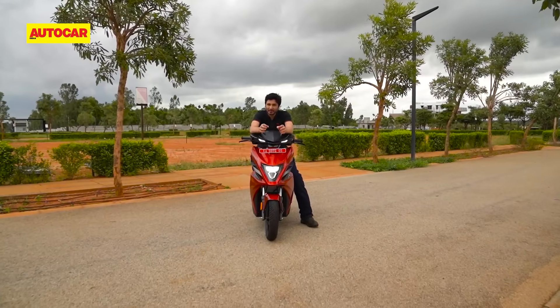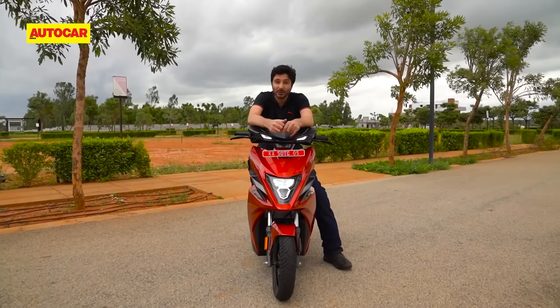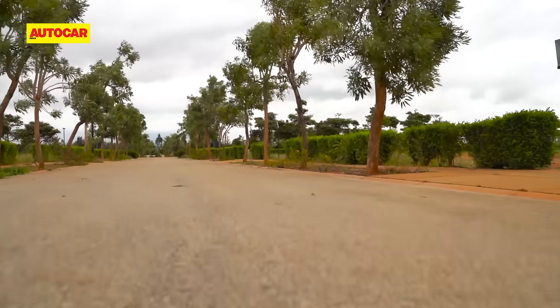Even in the very limited space we had to ride today, this scooter was able to comfortably cross 80 kmph in its top Sonic mode, and from what I could tell, I think it's about as quick as an Ola S1 Pro in its Hyper mode — maybe even quicker. That means the Simple One will probably be one of the fastest scooters in the country when it goes on sale.